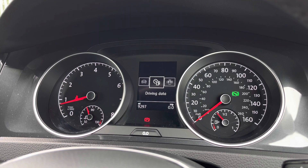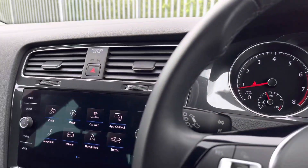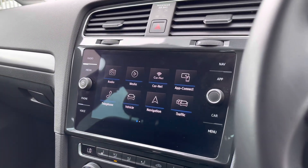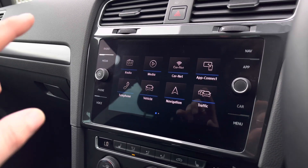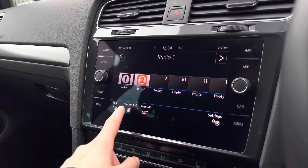Moving over to the centre, we have the infotainment system where we can access all the car's different features. This is a touchscreen with shortcut buttons on either side.